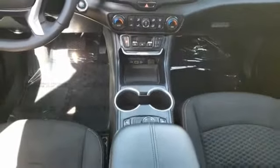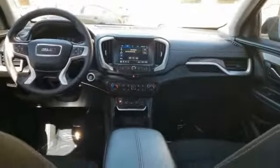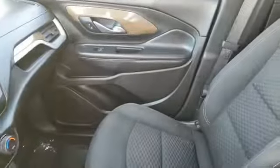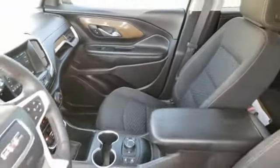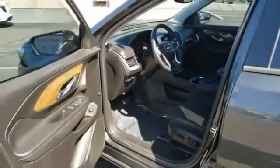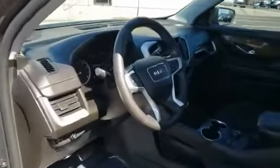If affordable style and reliability are what you're looking for, this vehicle couldn't be more perfect. Drive it today. Thank you for listening.